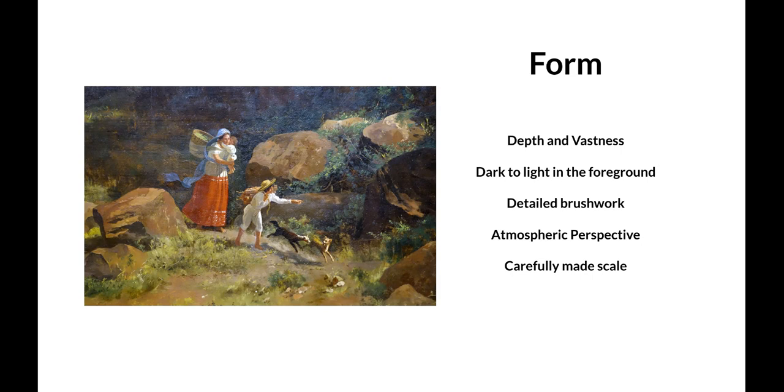The painting is also carefully made to scale, so the foreground and the vastness of the hills in the distance are very proportional, serving the overall perspective and drawing your eye through the composition.